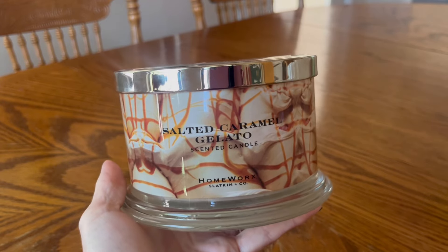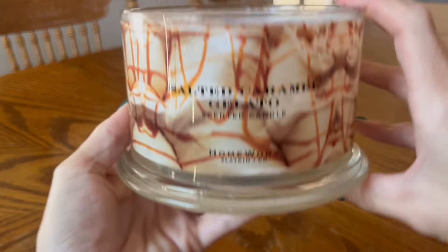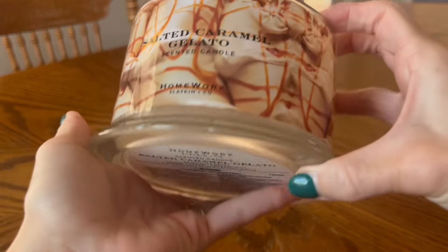The first candle I want to talk about is a Homeworks candle — I did do a dedicated review on this. This candle is Salted Caramel Gelato. Fragrance notes are salted caramel, honey nuts, buttered toffee, and dark brown sugar. The pour date on this specific candle is December 19th, 2023. Now this one — oh my goodness — Greg, all about candles. Guess what I caught? A big — I don't know what that is. Like, it's not a moth, is it?